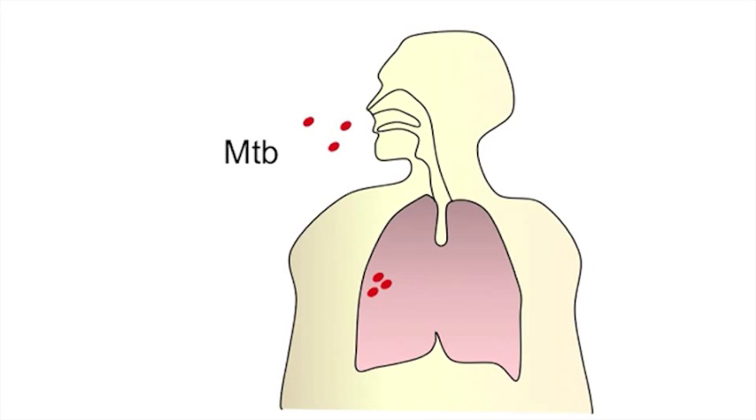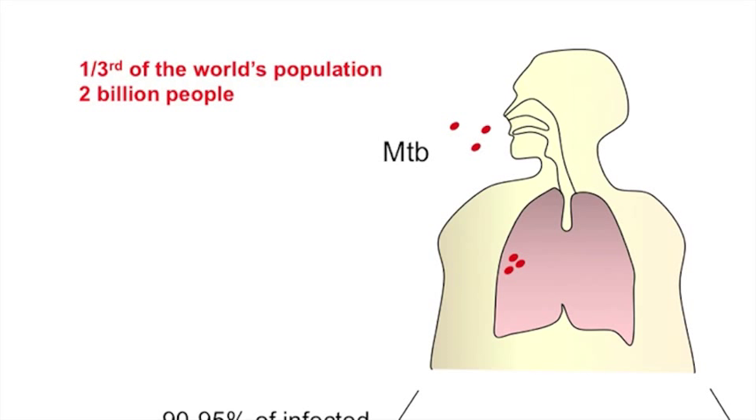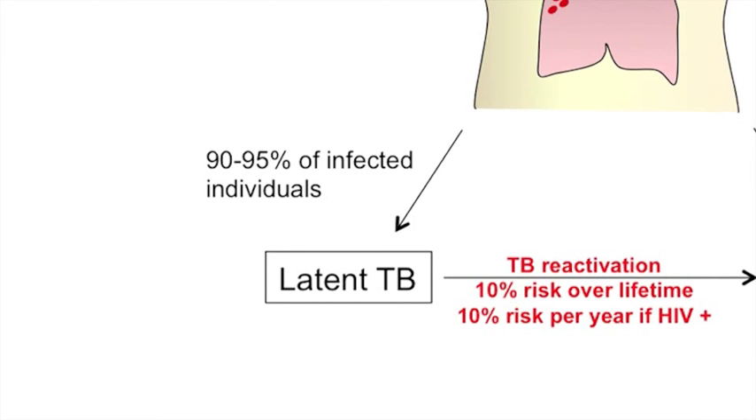Tuberculosis is a global health problem. About one-third of the world's population is infected with the bacterium that causes the infection, which is Mycobacterium tuberculosis. Although 90 to 95 percent of infected people do not have clinical symptoms, they present a latent form of the disease called latent tuberculosis.